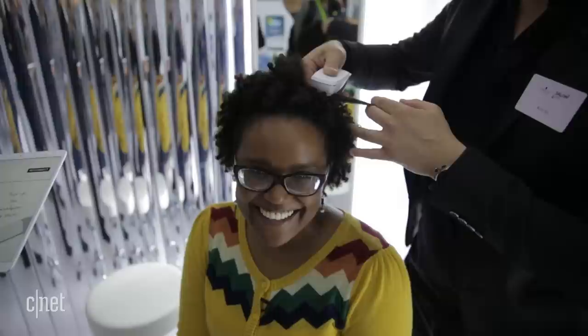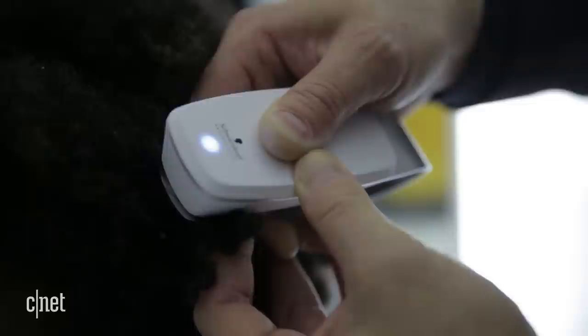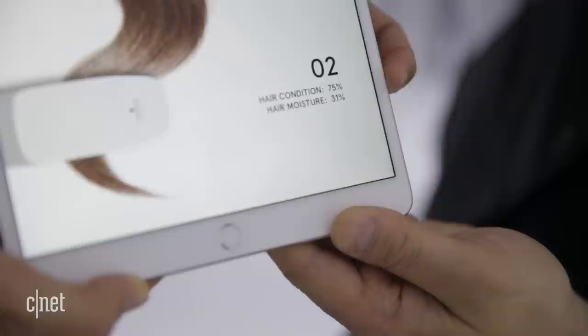Then your stylist will hold the hair analyzer at your root and at the end of your hair to see what's happening on the inside. After a little bit of calculation you'll get a score on your overall hair health plus the moisture level from both the root and the tip.